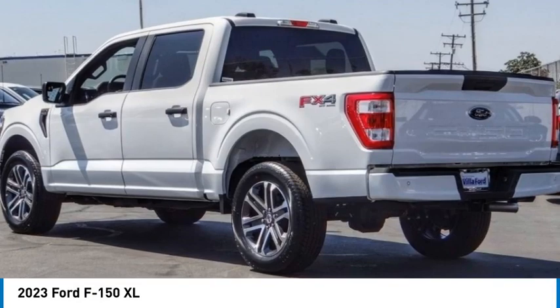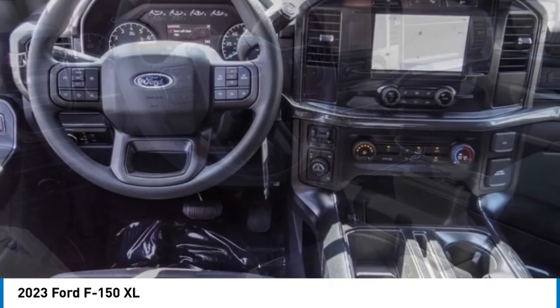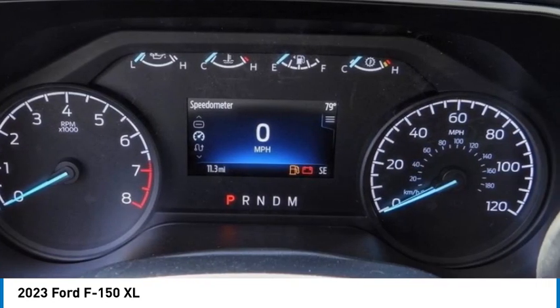You are going to love the 2023 F-150. A Ford F-150 knows how to handle any situation. It's built to follow orders, no whining.